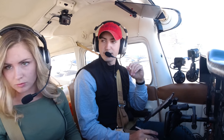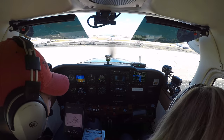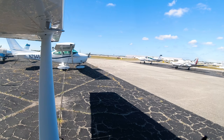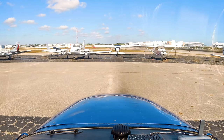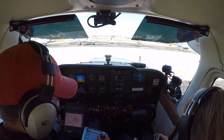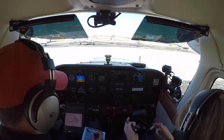Here's the fun part — getting a word in on the busy Daytona clearance frequency. Route 431 requests VFR to the north practice area with information Zulu. Daytona Clearance: maintain VFR at or below 3,000, departure frequency 123.9, squawk 0124. Route 431 reads back: VFR at or below 3,000, 123.9, squawk 0124. Readback correct.